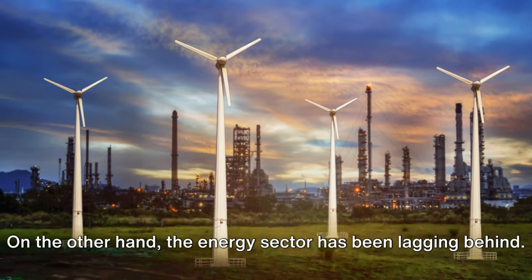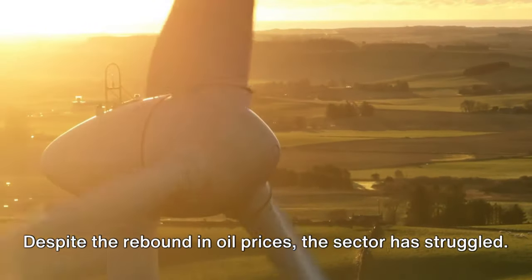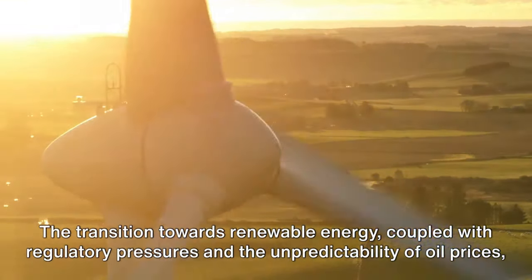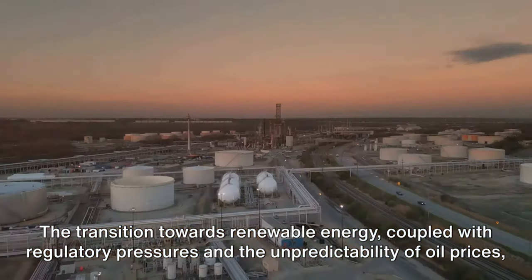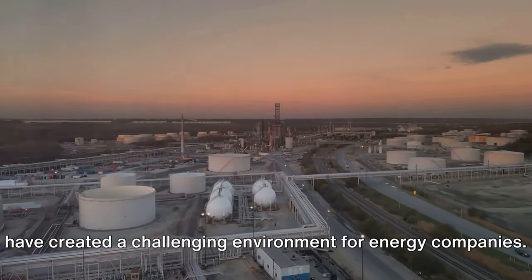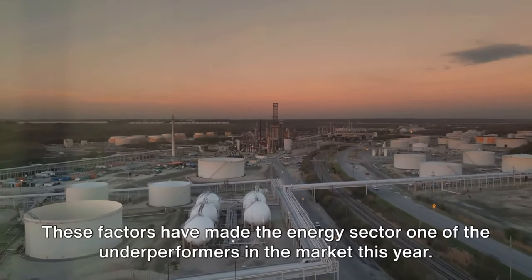On the other hand, the energy sector has been lagging behind. Despite the rebound in oil prices, the sector has struggled. The transition towards renewable energy, coupled with regulatory pressures and the unpredictability of oil prices, have created a challenging environment for energy companies, making the energy sector one of the underperformers in the market this year.